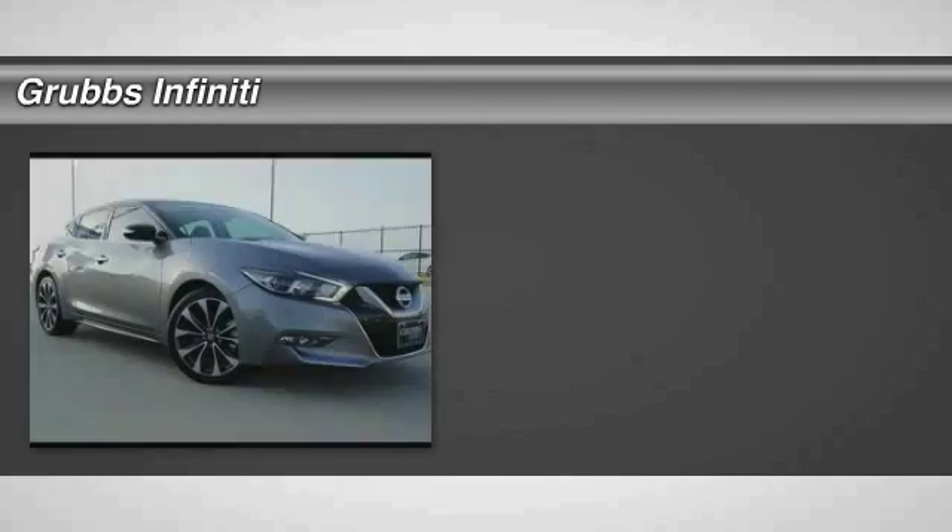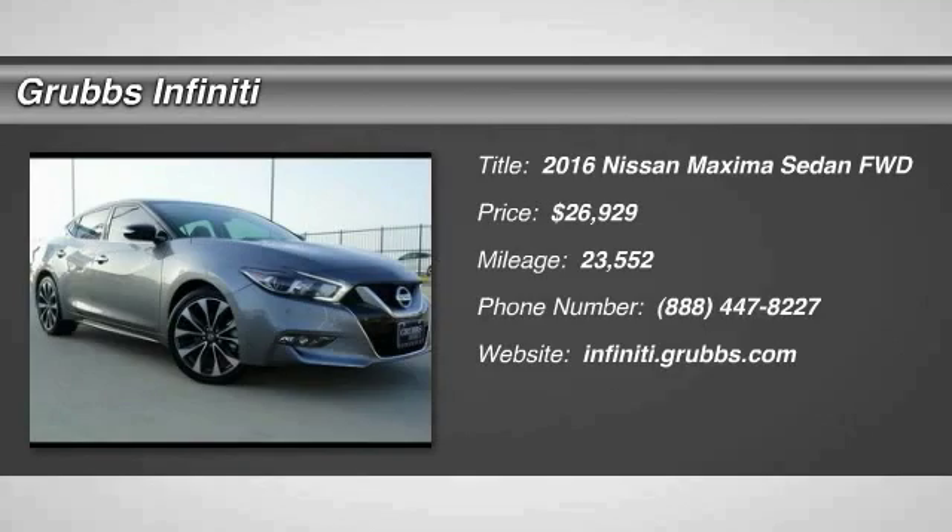Take a ride in the 2016 Maxima. Maxima offers elegance with an edge.